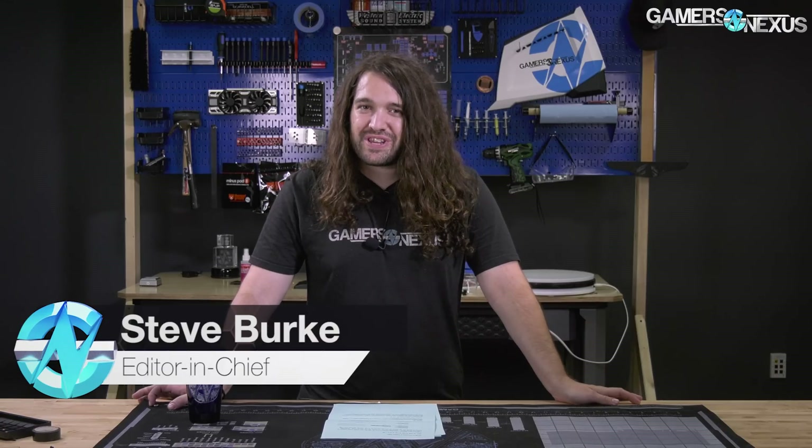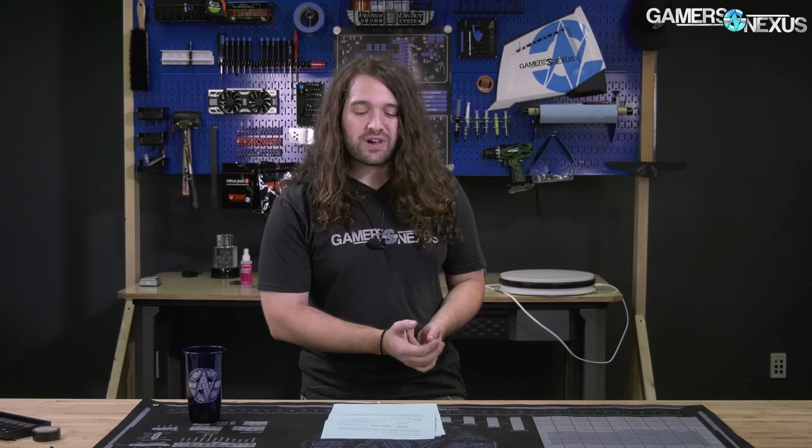Hey everyone, welcome to another Hardware News Recap. This one is the first video that we filmed in our new space — the first non-moving vlog video.